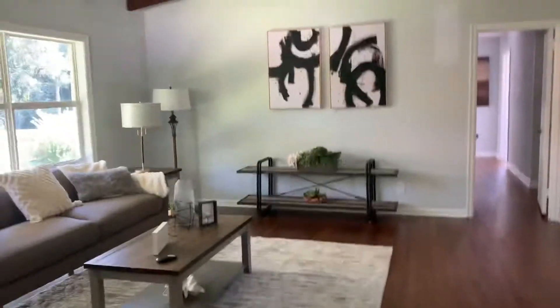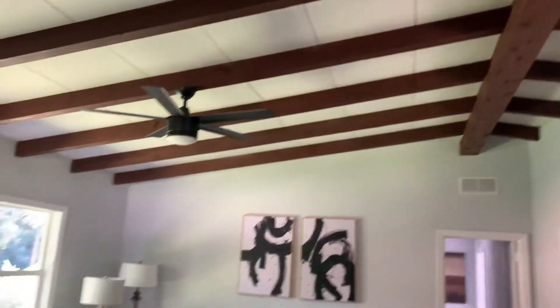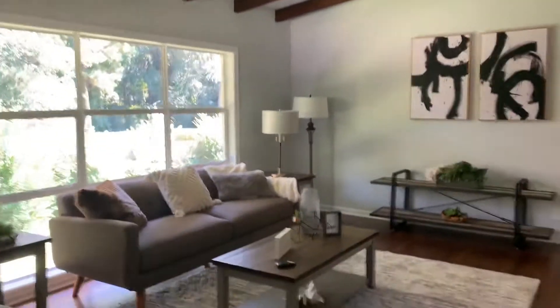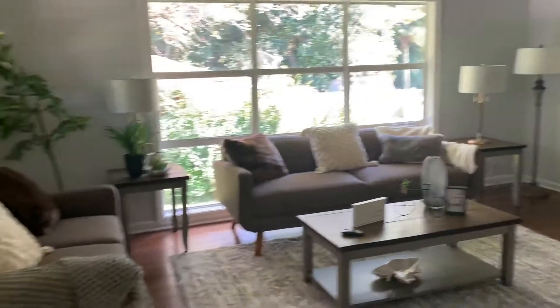I'm inside now. There is a hall closet up here as you come in the door. They've got vaulted ceilings that they've added some decorative beams to. It's a nice size living room.